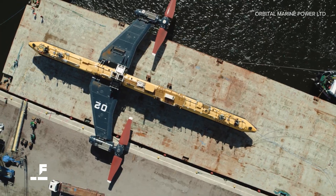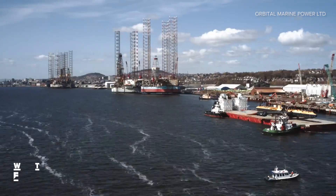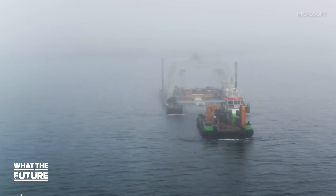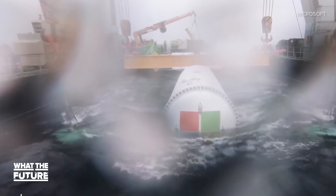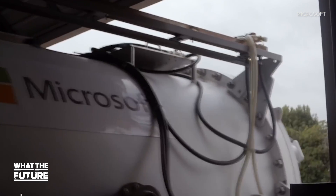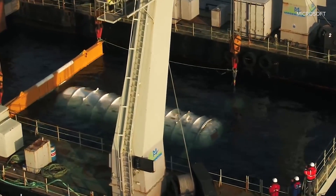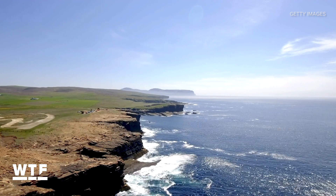Orbital just delivered the first O2 to the Orkney Islands, which sit off the northeast coast of Scotland. If Orkney sounds familiar, you may have caught my video on Microsoft's underwater data center — that project also happened in these same waters, and that's not a coincidence. Orkney is blessed with some of the biggest, strongest tidal streams in the world, so it's a pretty good proving ground — a pretty hostile sea that surrounds it.